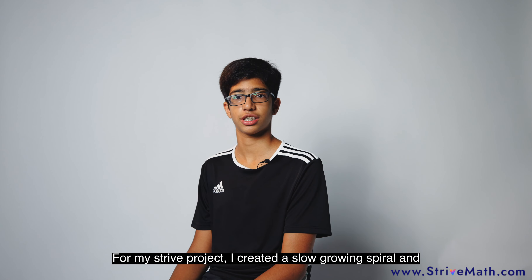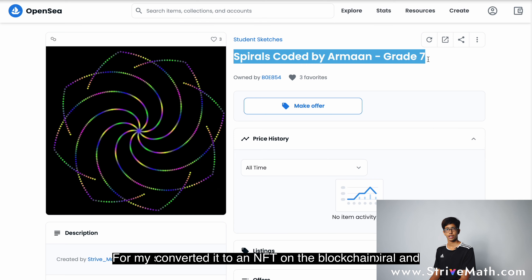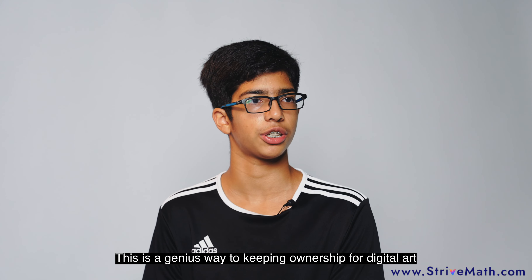For my Stripe project, I created a slow growing spiral and converted it to an NFT on the blockchain. This is a genius way to keep ownership of digital art.